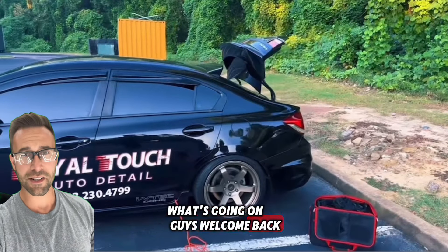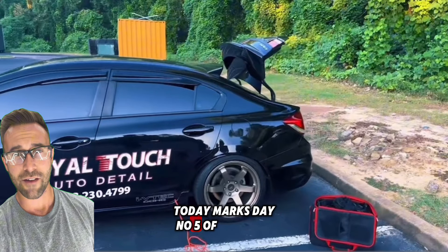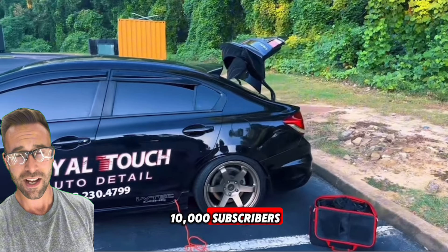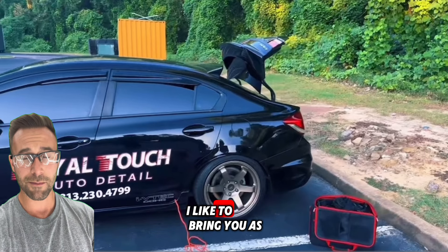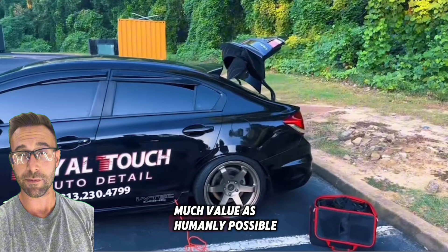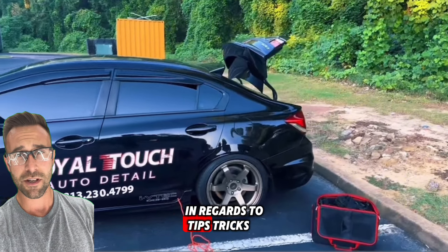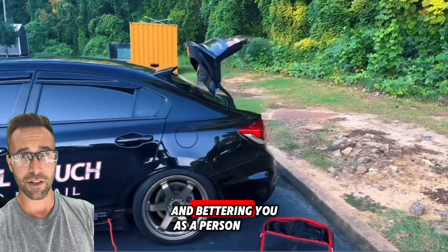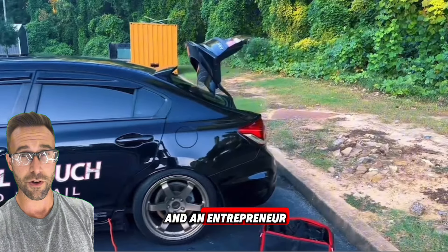What's going on guys? Welcome back to the channel. Today marks day number five of posting on YouTube every single day until we hit 10,000 subscribers. I like to bring you as much value as humanly possible in regards to tips, tricks, and techniques in bettering your detailing business and bettering you as a person and an entrepreneur.